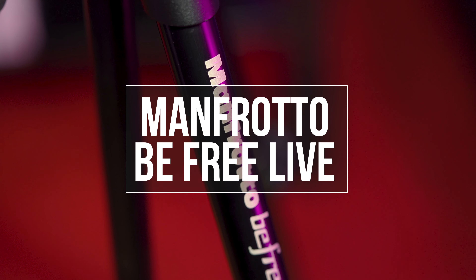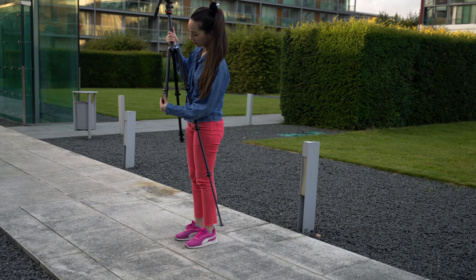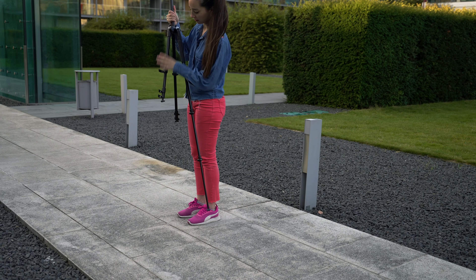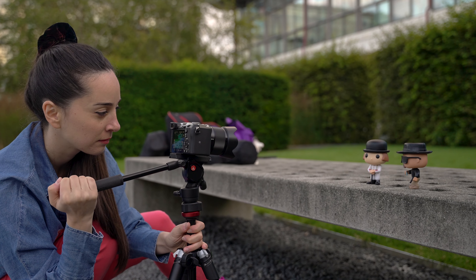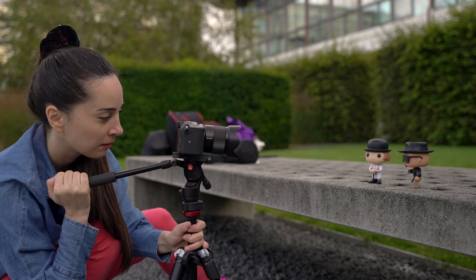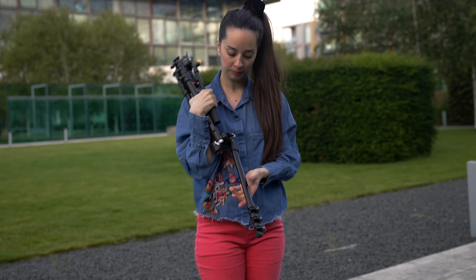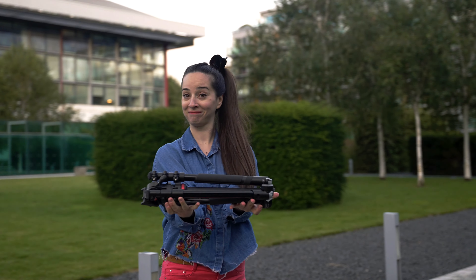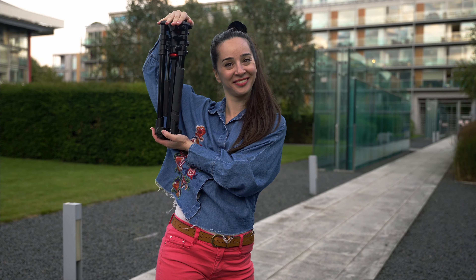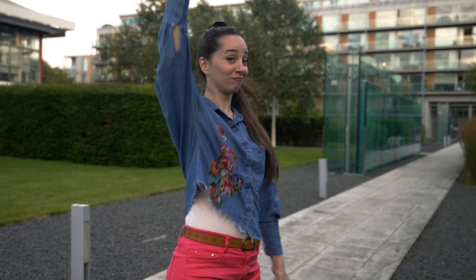Next one is the Manfrotto BeFree Live. I've used this tripod extensively and for many years. It's not the sturdiest tripod in the world but it's super light, small and portable — perfect for traveling and small outdoor shoots with your point-and-shoot camera or even a mid-weight camera like a GH5 or a Sony a7c. It's got a unique folding mechanism that makes it super compact and able to fit in your luggage or backpack. When folded it's around 40 centimeters long and it only weighs 1.8 kilos.